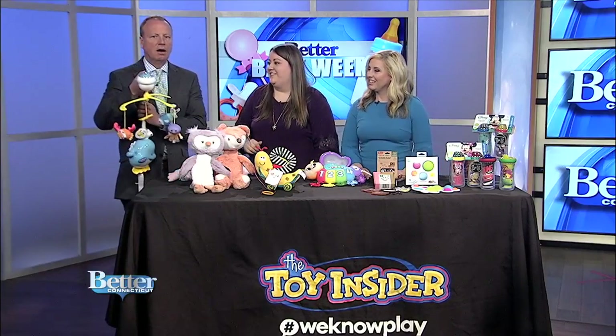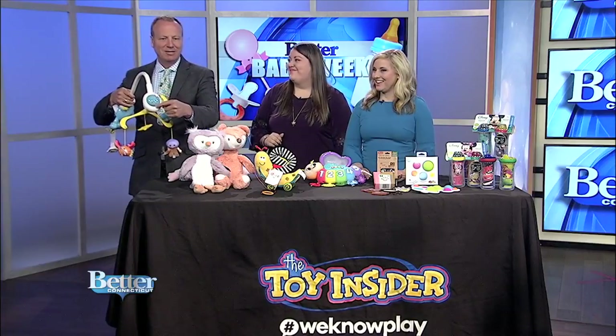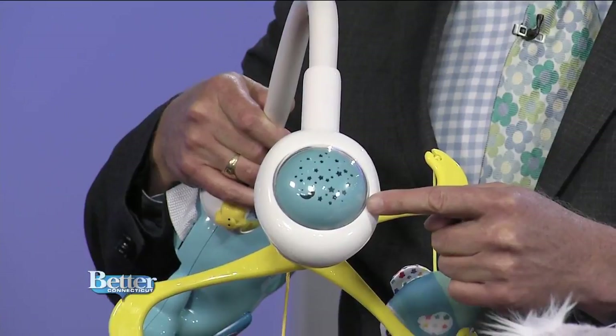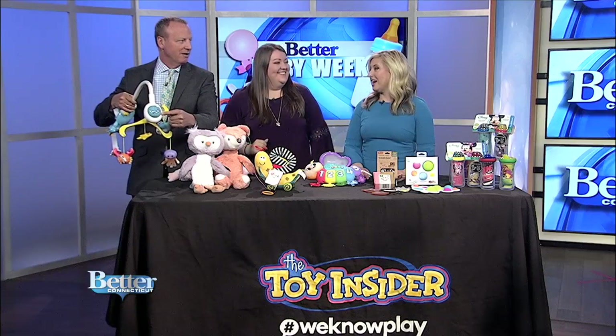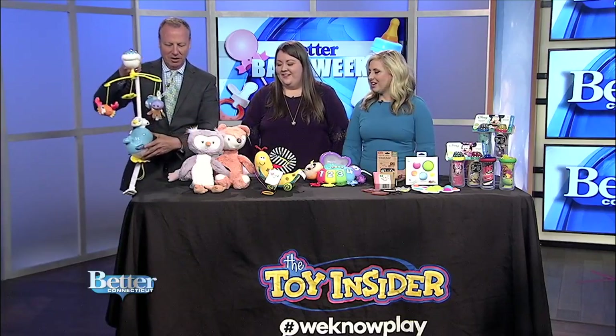It also projects ocean images onto the ceiling — that's where it projects the ocean images right on the ceiling. My vaporizer has one of those things. Ours too, my humidifier. It really helps to soothe babies and calm them to go to bed, and it gives them something to look at as well.